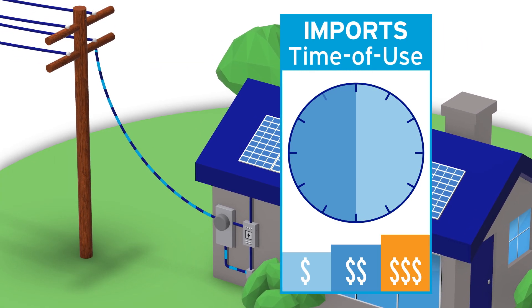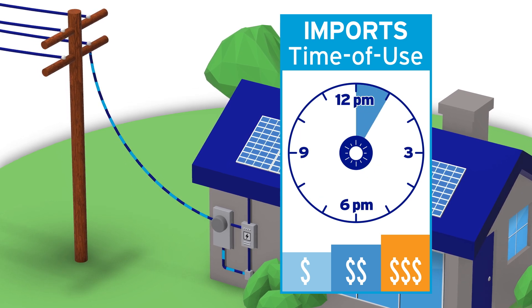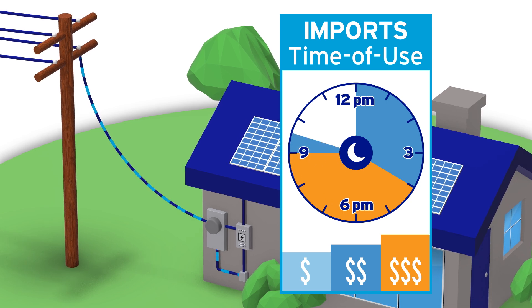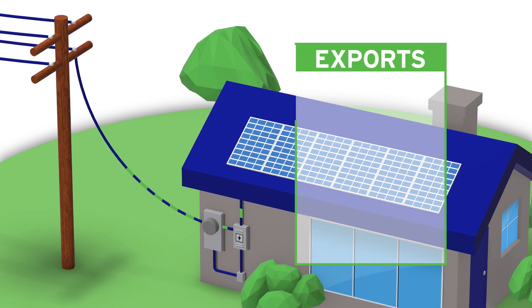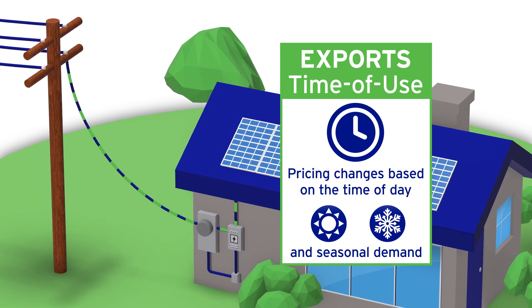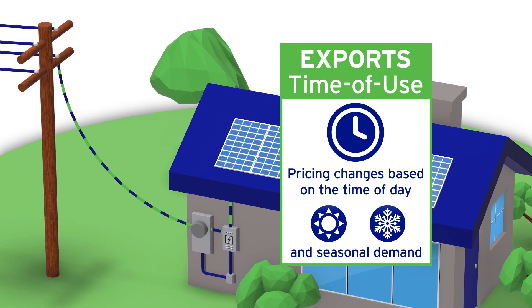Imports are based on a time-of-use pricing structure. This means the price of electricity you use or import is based on the demand for energy during that time of day and the season. Export pricing, or credits you receive for sending unused electricity back to the grid, also changes based on the time of day and seasonal demand.